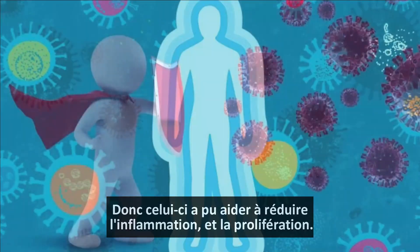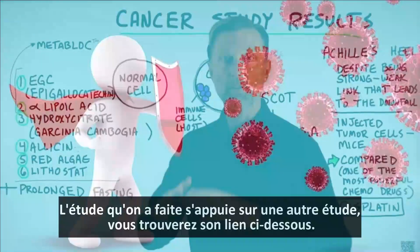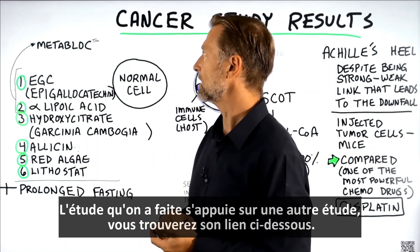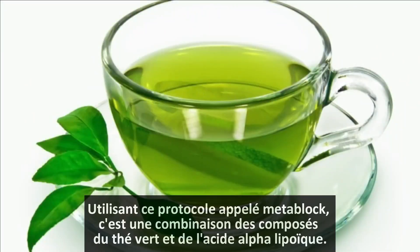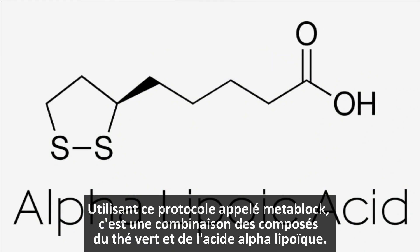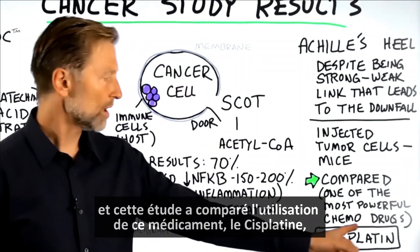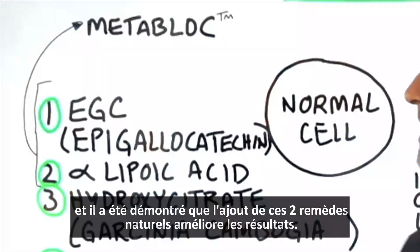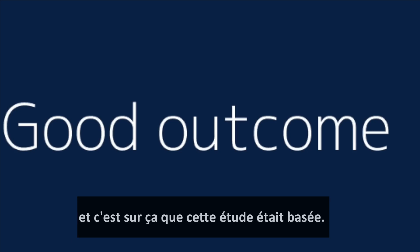I think this occurred simply because the natural compounds we used didn't destroy the immune system, so the immune system was able to help reduce the inflammation and the proliferation. The study that we did is piggybacked on another study — I will put that link down below — using a protocol called MetaBlock, which is basically a combination of the compound in green tea as well as alpha lipoic acid. That study compared using cisplatin, a very powerful chemotherapy drug, and demonstrated that adding these two natural remedies improved the outcomes. That's what this study was based on.